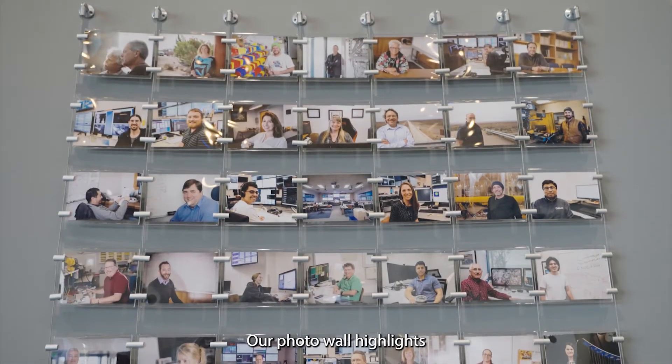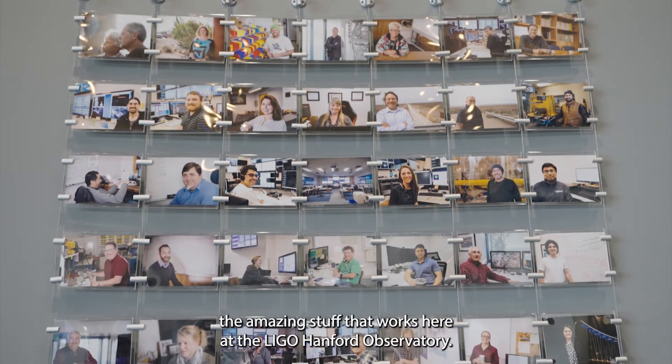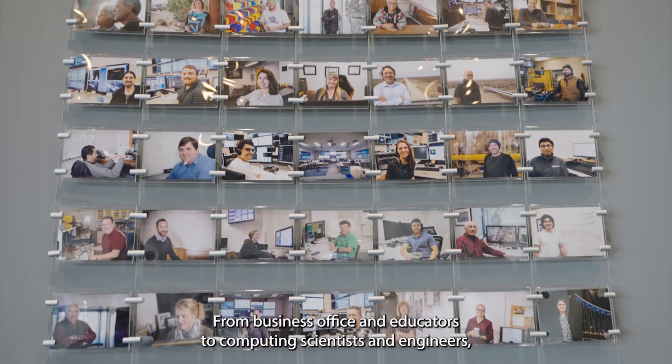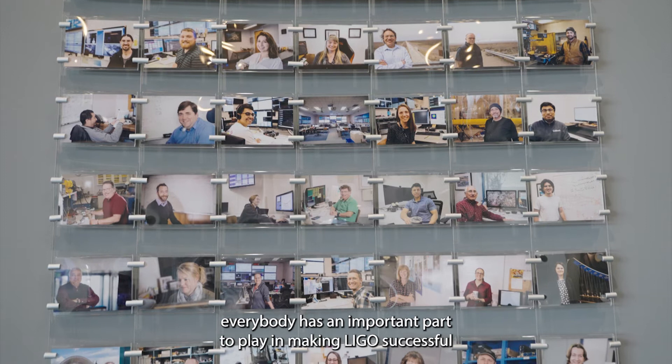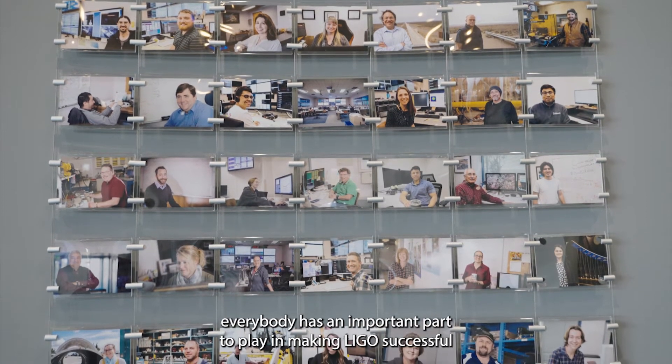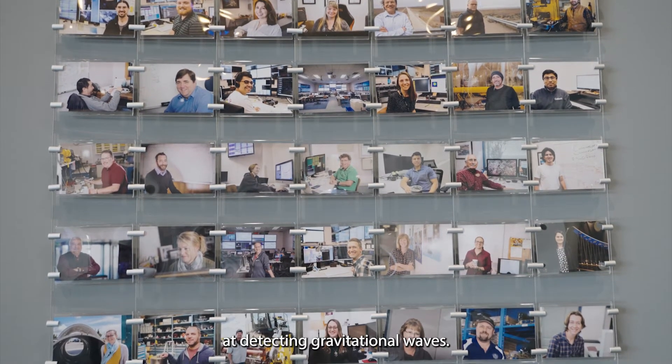Our photo wall highlights the amazing staff that works here at the LIGO Hanford Observatory. From business office and educators to computing, scientists and engineers, everybody has an important part to play in making LIGO successful at detecting gravitational waves.